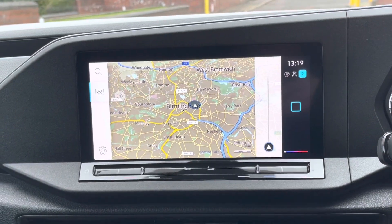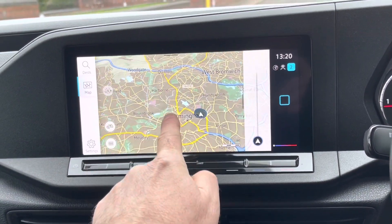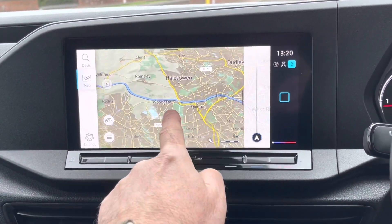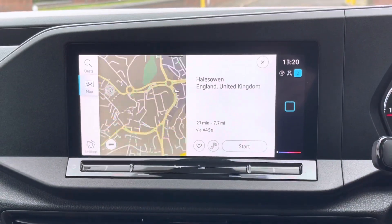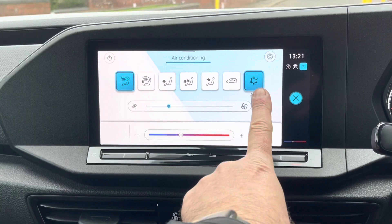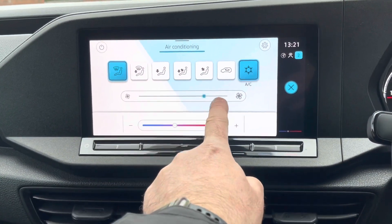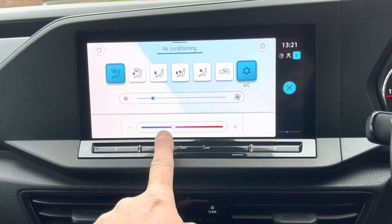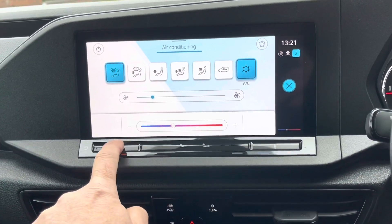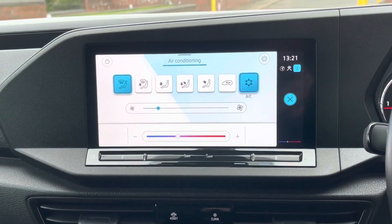This system also has satellite navigation. As you can see, it's easy to use — just pinch your fingers across the screen. You can also pull the maps across to find your ideal location. This Caddy is also fitted with air conditioning. The icons across the top allow you to change the direction of the heat, and we have the slider for the fan speed. The bottom three sliders allow you to change the heat temperature inside the cab.